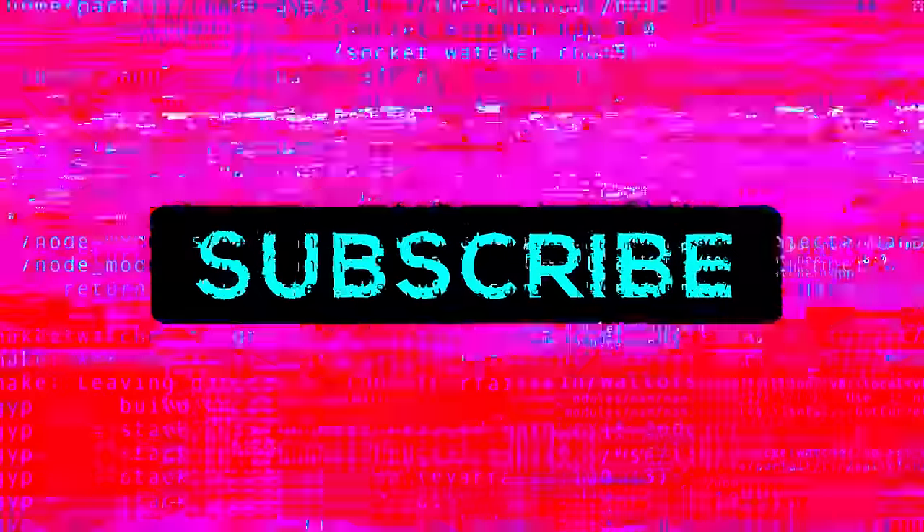So if you haven't already, make sure to subscribe to the channel, like the video and let's get into the tutorial. For this particular tutorial I'm going to use a live example.